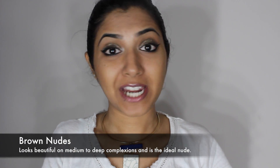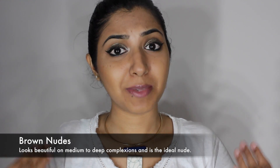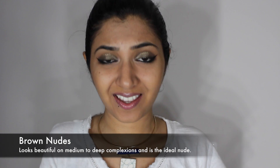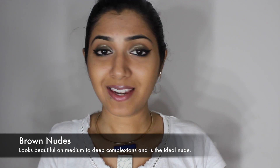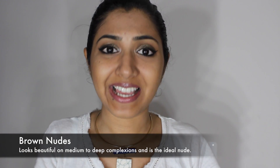The second option is brown nudes. Brown nudes look lovely on complexions similar to mine, or deeper than mine — it looks stunning! Because the browns balance each other out, and really bring so much life to the face.